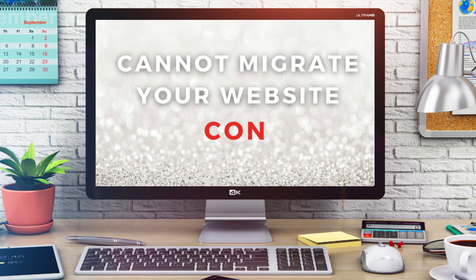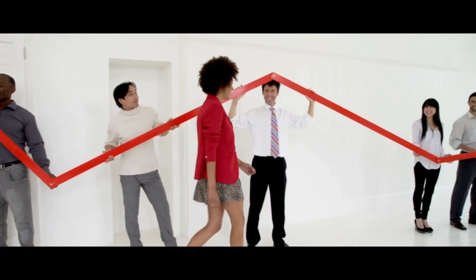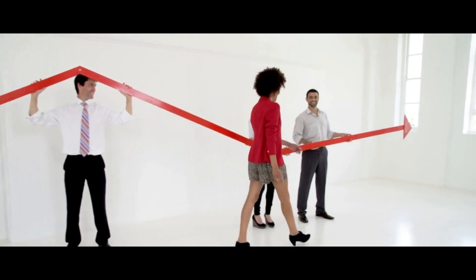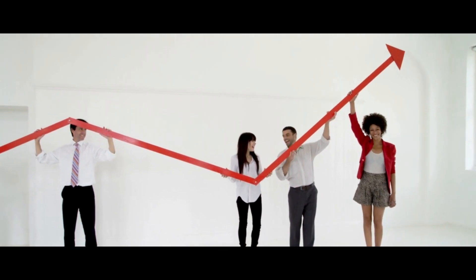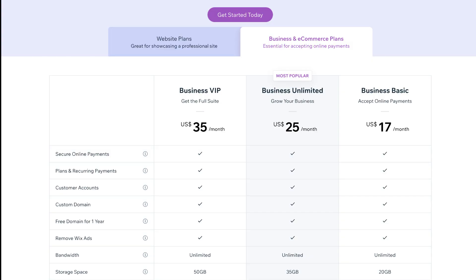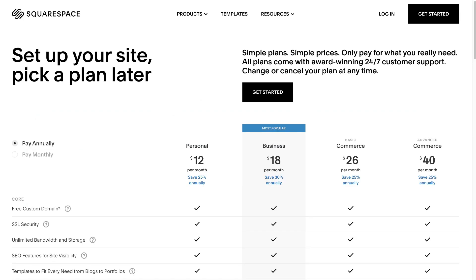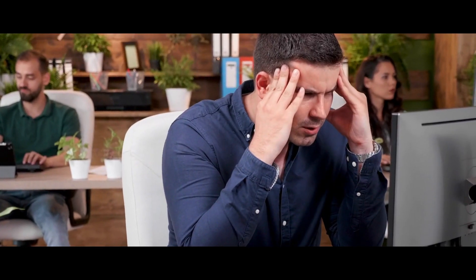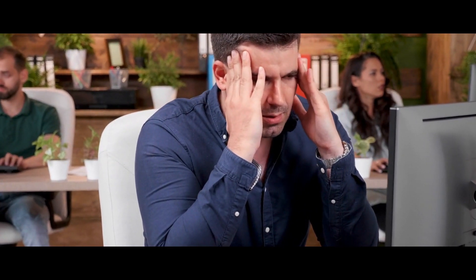Website builders make it very difficult to transition out of their platform. So if you're looking to grow and expand your website, make sure the more advanced plans on the website builder you choose are sufficient when you outgrow your basic plan. If the advanced plans are not sufficient enough for your needs, then don't go for that website builder, as you'll encounter unnecessary pain later down the track.